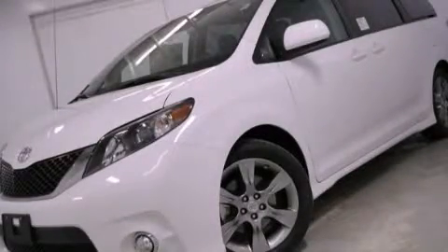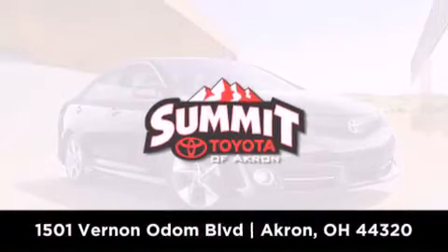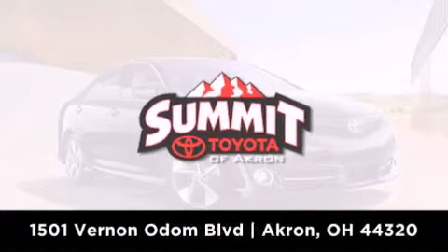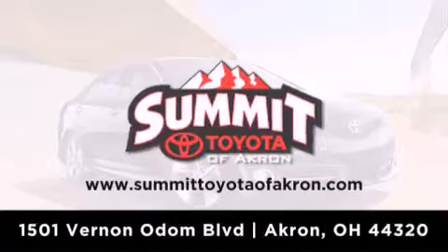Stop by today and test drive this automobile for yourself. Summit Toyota of Akron is conveniently located at 1501 Vernon Odom Boulevard in Akron. Contact us today to find out about our financing specials, or visit us at SummitToyotaOfAkron.com.